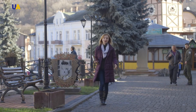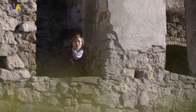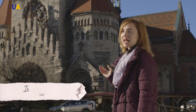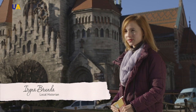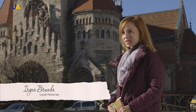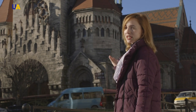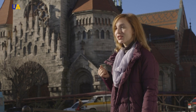Our guide today is Irina Brunda because she is great at the history of her native Tchortkiv. She will show us the most interesting tourist sites. Behind me you can see the architectural dominant of Tchortkiv, the Dominican church. It can be seen from anywhere in our city. Look at this wonderful building — it's even more beautiful on the inside. Let's go and take a look.